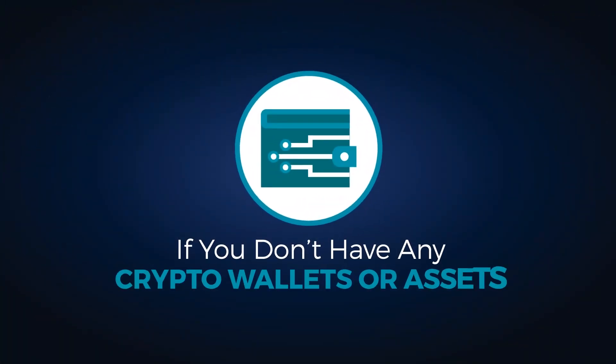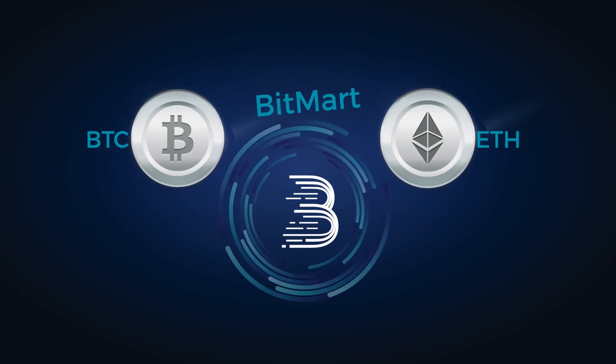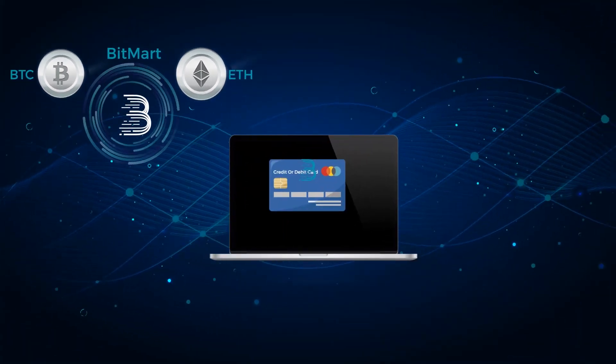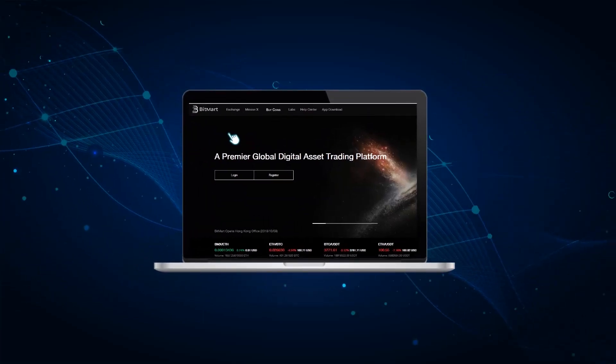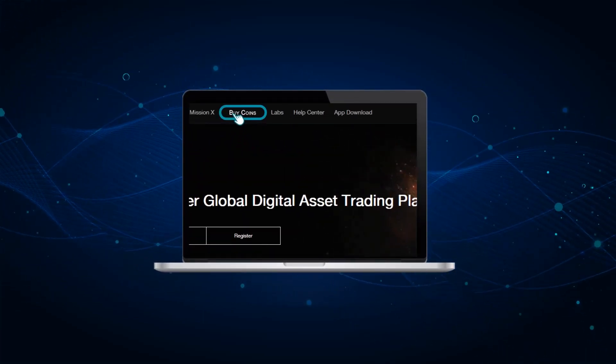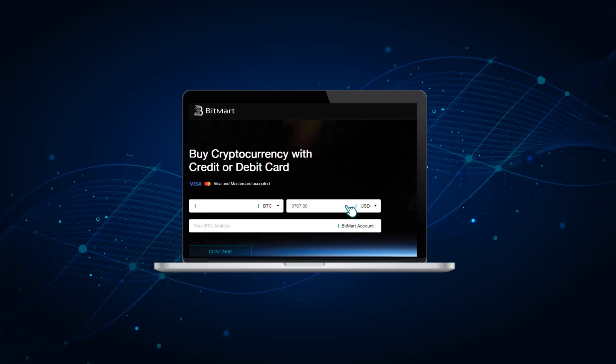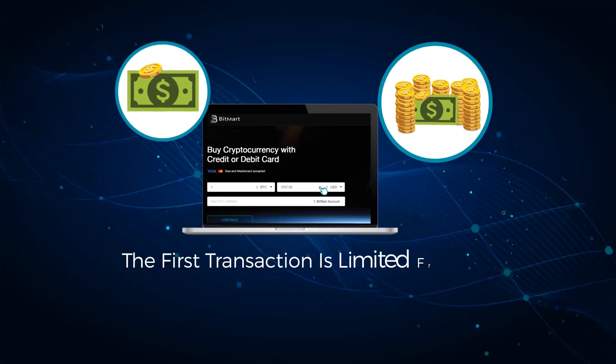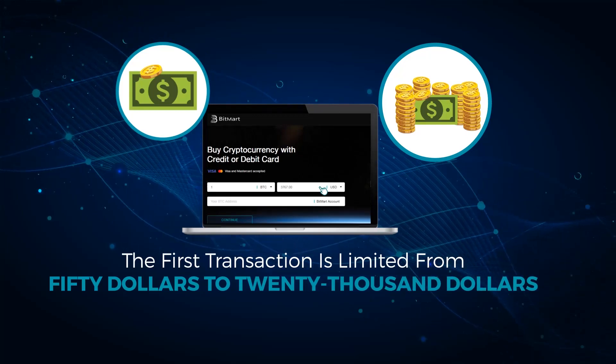If you don't have any crypto wallets or assets, you can purchase BTC or ETH directly on BitMart using your credit or debit card. Simply log into your BitMart account, click buy coins on the top menu bar. Input the amount of BTC or ETH you want to purchase. The first transaction is limited from $50 to $20,000.